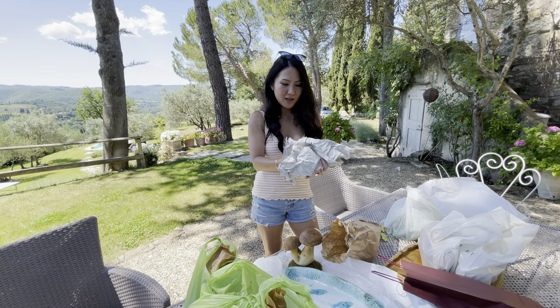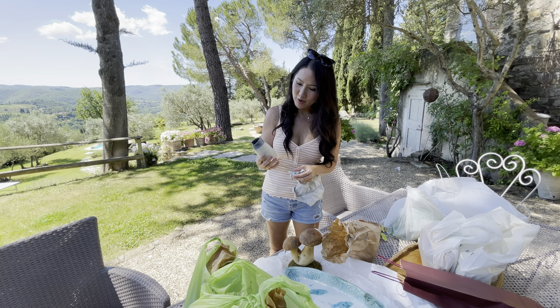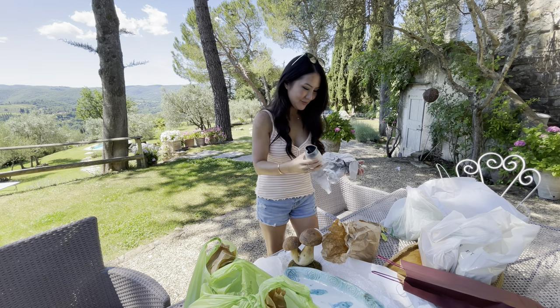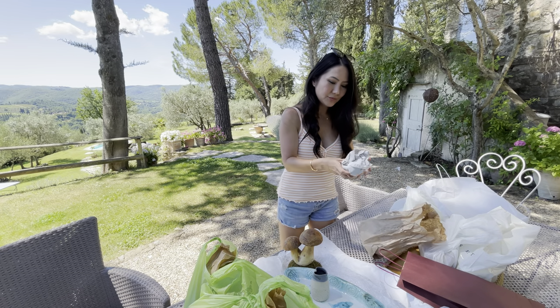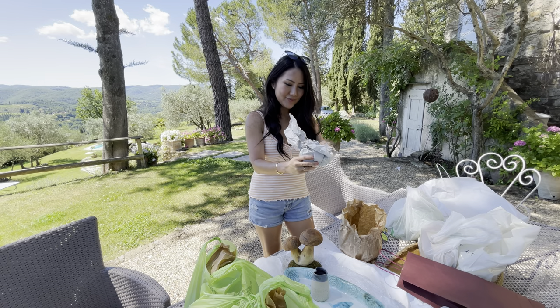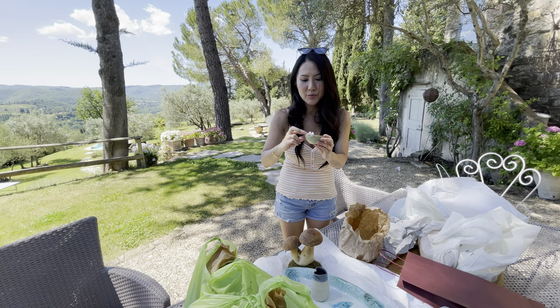This is also from the Greve market and it is a heart. It could be a pourer or we could use it as a vase. Super cute. And I got another thing from her — it could be for a candle or to put my jewellery.